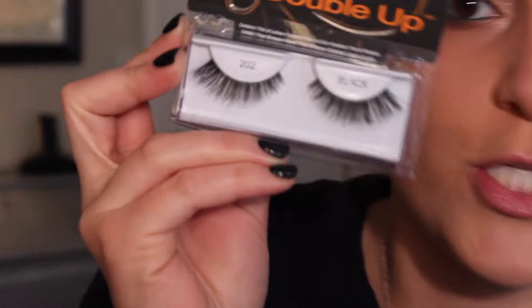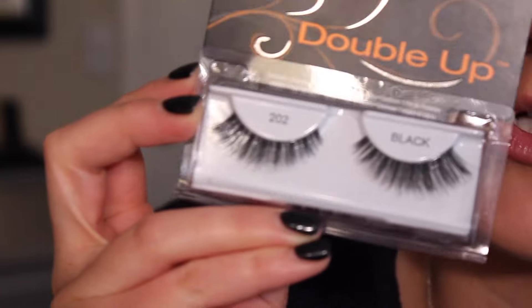Now I'm going to do my lashes and then I'll be done with my eyes. I'm using the Ardell Double Ups in number 202 — they're so pretty.